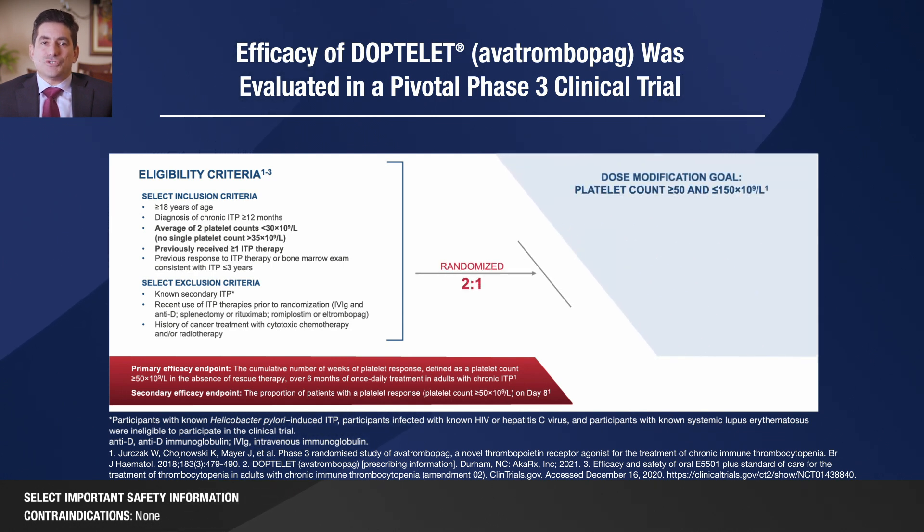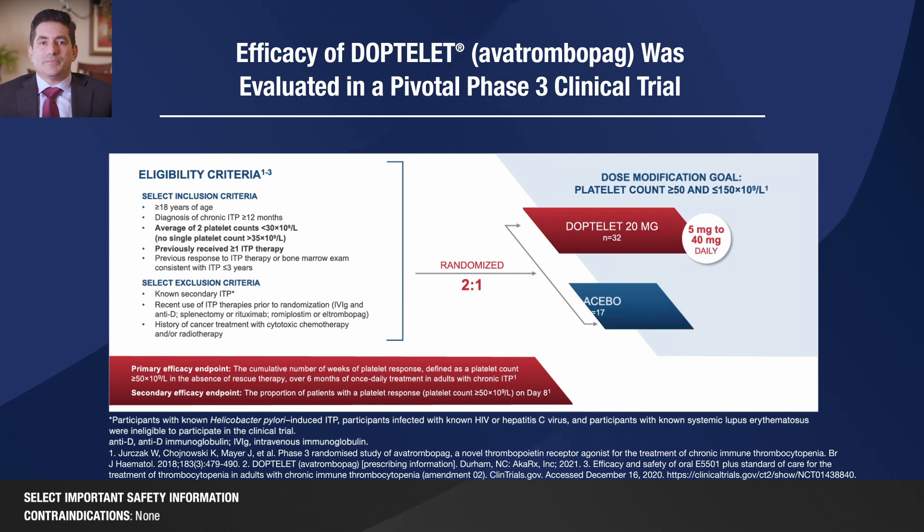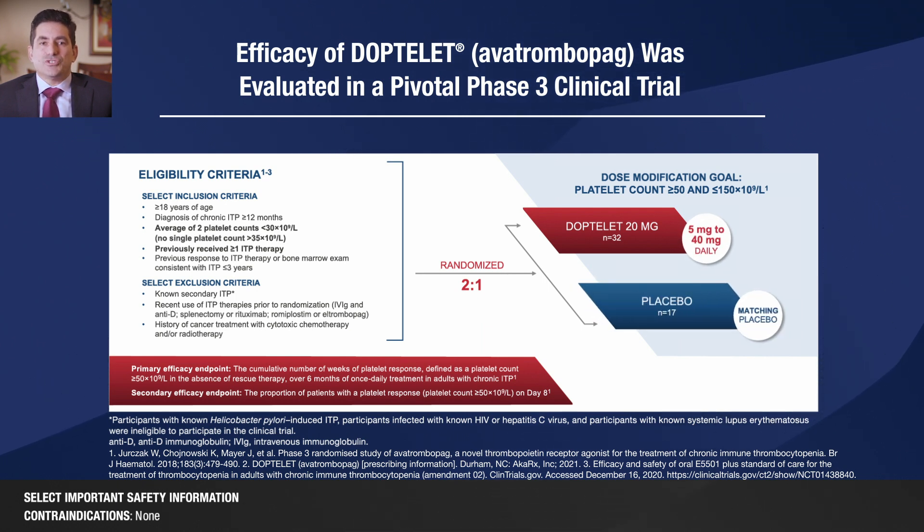At the start of the trial, patients were assigned to either 20 mg DopTelit or placebo and underwent a six-week dose titration period. Following the dose titration period, patients had a 12-week concomitant ITP medication reduction period, an eight-week maintenance phase, a four-week dose tapering phase, and a four-week follow-up period. At any time, the DopTelit dose could be titrated up or down based on their platelet count. The dose modification goal was to achieve a platelet count of greater than 50 and less than 150.